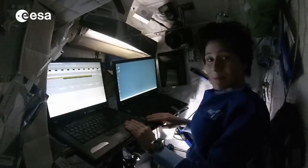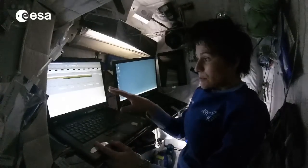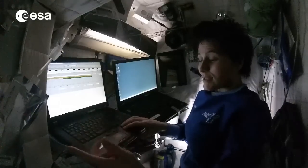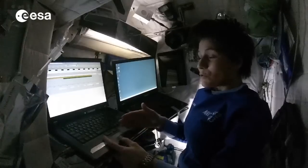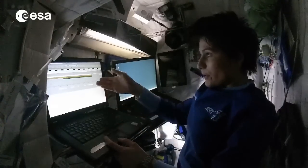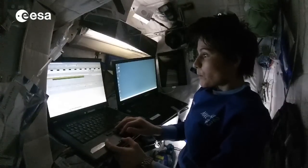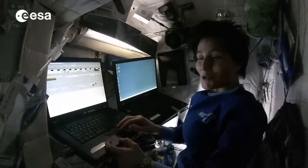Most importantly, we have two laptops in here. This is one of many laptops throughout the station called SSCs. Each one of us has a personal SSC in their crew quarters. We can use it to read our emails, but also to pull up things like our electronic agenda and the electronic schedule, where we can see, for example, what activities I will be doing tomorrow.